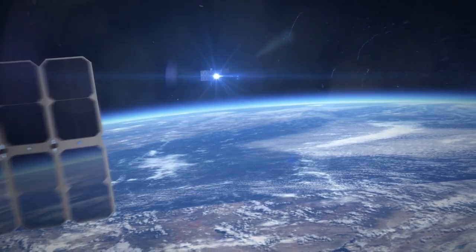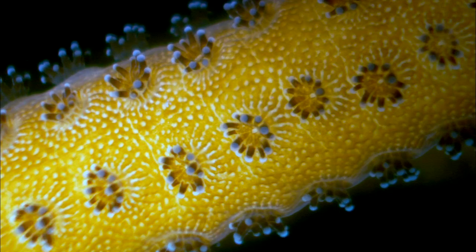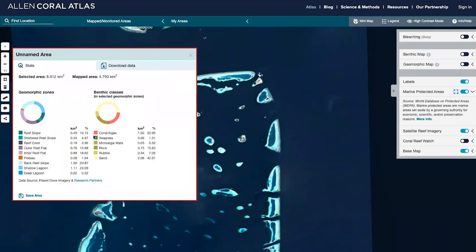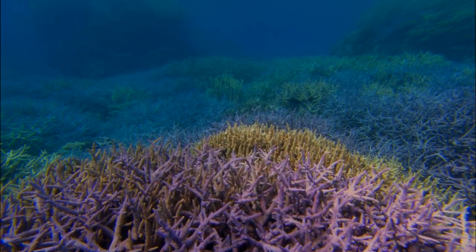How do a fleet of satellites flying a hundred plus miles above the ocean surface become meaningful for tiny coral polyps? When this satellite imagery is translated into detailed maps that show a coral reef's structure and composition — maps that can be used by governments and conservationists to protect this incredibly valuable and vulnerable ecosystem.